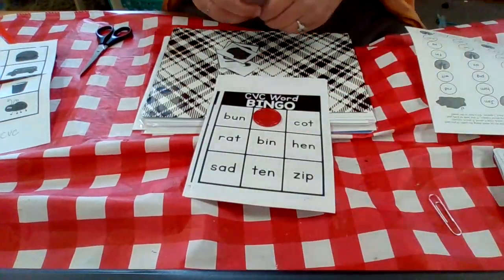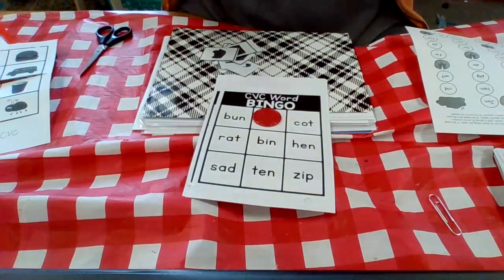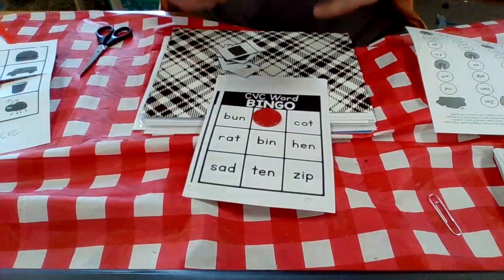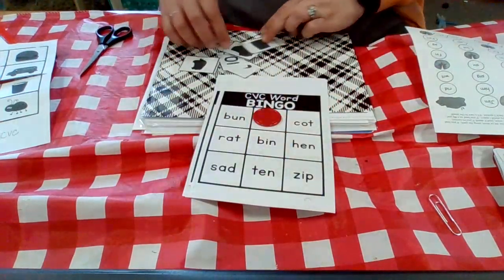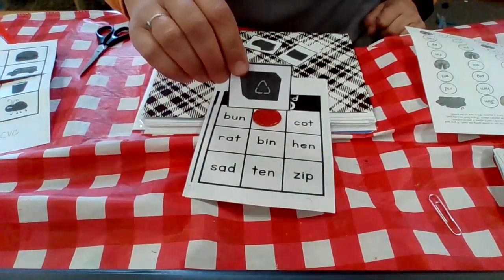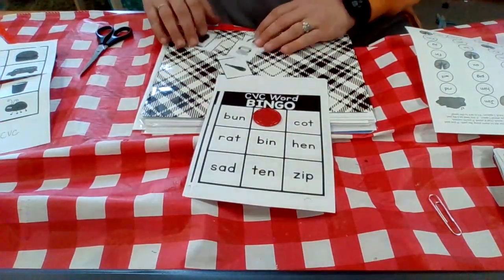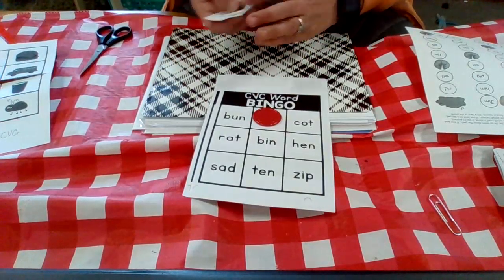If you haven't tried CVC word bingo yet, I challenge you to try it — the whole family could play, it's a lot of fun. Parents and adults, just remember there are always three-letter words. So if you want to say 'recycling,' think about the simple word that goes with it: bin. That is CVC word bingo.